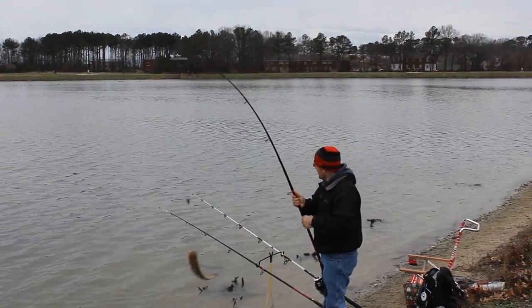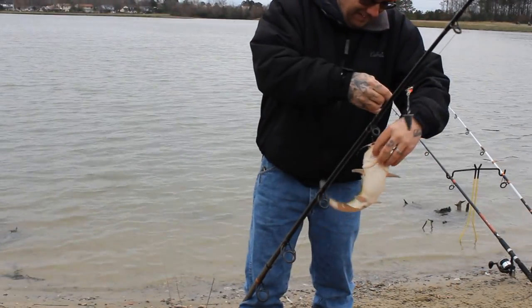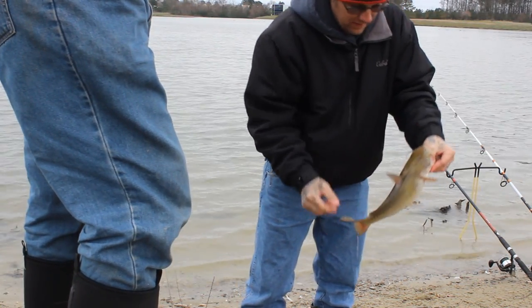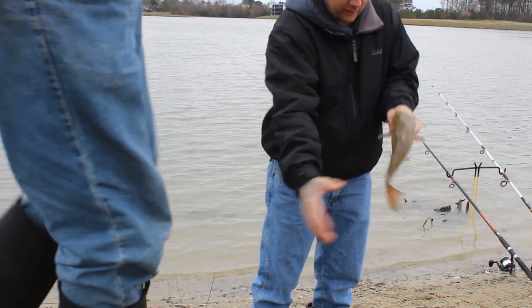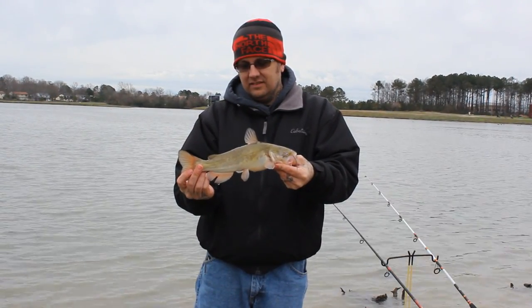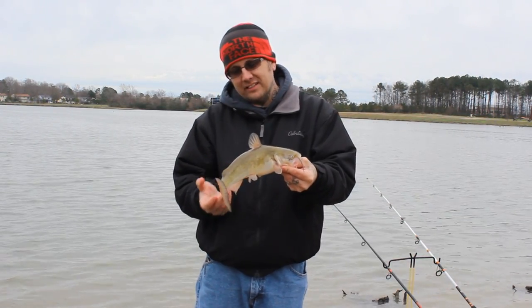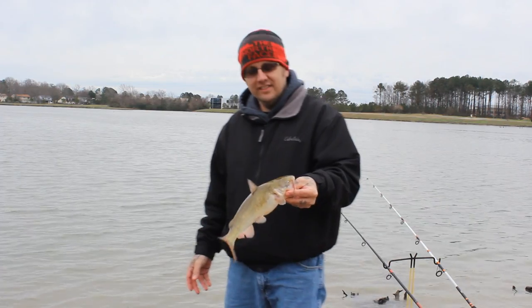Oh yeah, that's a white catfish isn't it? It's hard to tell. He's got more of a forked tail than a straight-up bullhead. Some of them, their heads are like bigger than my fist. I think that is a white one, because that would be a huge bullhead, and he's got a forked tail — bullheads have no forked tail. He doesn't really look like a chain catfish. He's got little markings and a little yellow to him, and he's got pink fins too — that's another white catfish thing. Yeah, they've got pink fins.